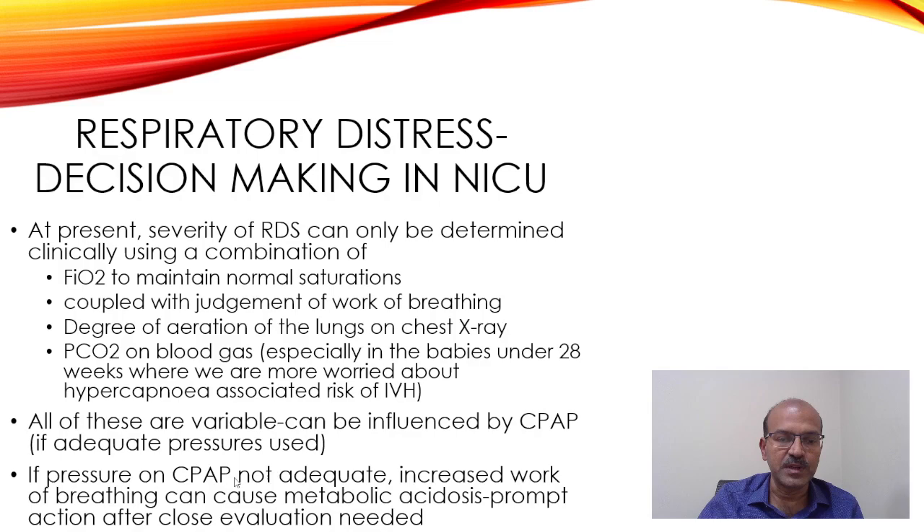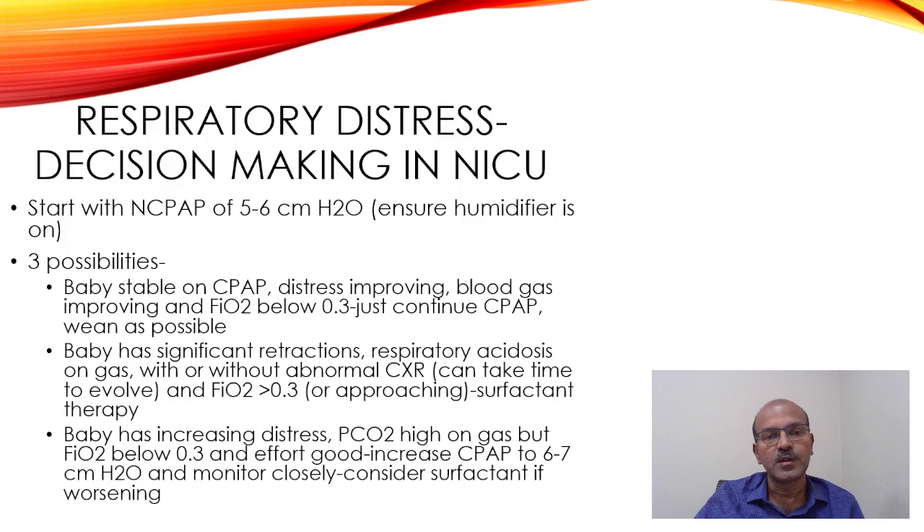If the pressure on CPAP is not adequate, the increased work of breathing can itself cause metabolic acidosis, so prompt action after close evaluation is needed. Normally we start with CPAP of 5 to 6 centimeters of water. In a mildly distressed baby, use closer to 5; if there is significant recession, go straight to 6 centimeters, and ensure the humidifier is on.